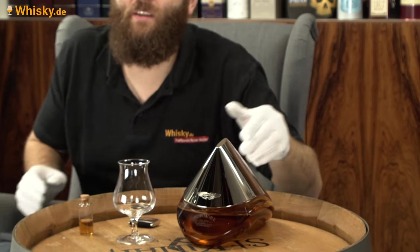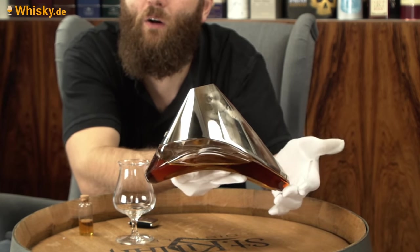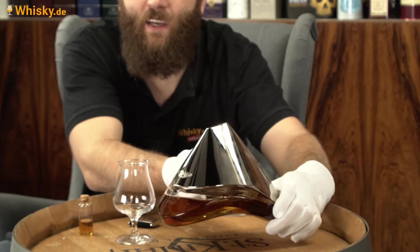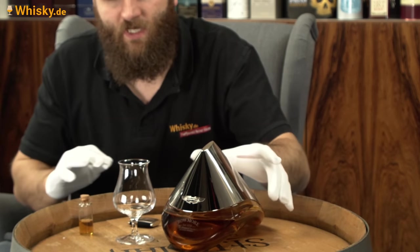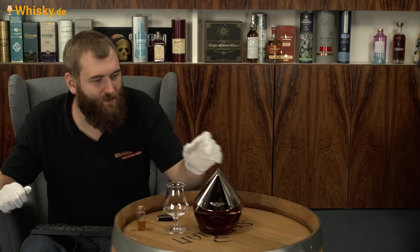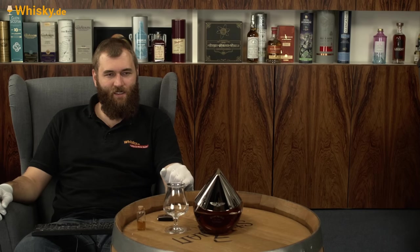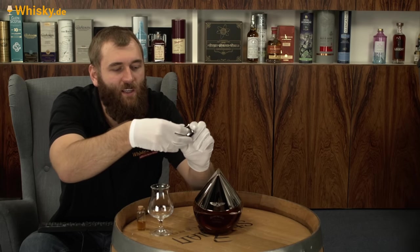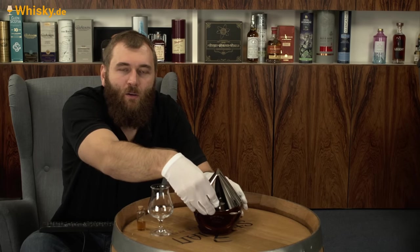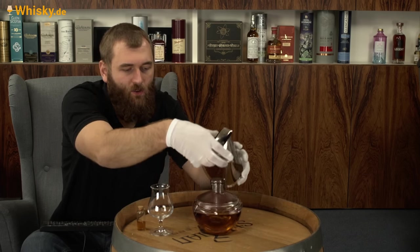Das Design erinnert mich ein bisschen an eine auffällige Parfümflasche. Sie sagen, es ist ein schwebendes Design – wenn man es hinstellt, sieht es schon so aus, als würde es schweben. Eine wirklich funky Form. Das ist eine mundgeblasene Karaffe, und sie haben auch noch einen tollen Mechanismus drin: die Mechanik von Aston Martin. Man geht mit diesem Magneten hier vorne drauf, macht Klick, und dann ist der Deckel offen.